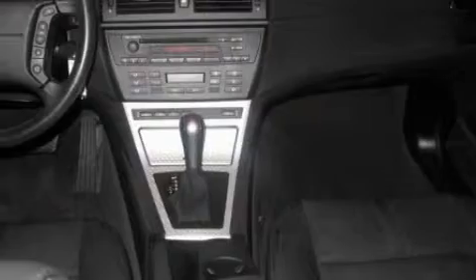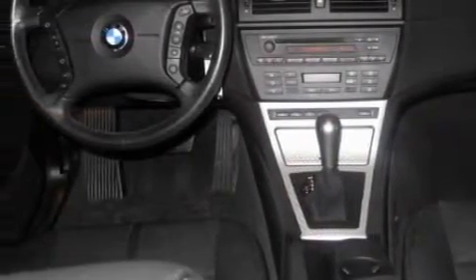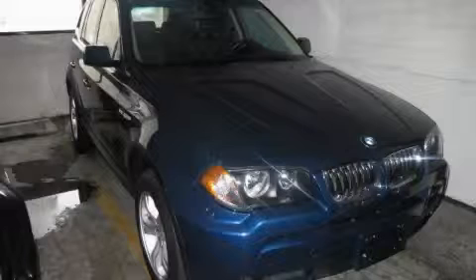Not to mention that this BMW qualifies for the Carfax buyback guarantee. Call now to find out how you can own this breathtaking SUV.